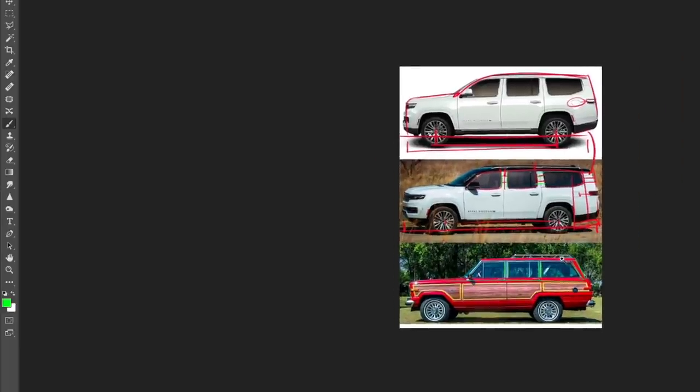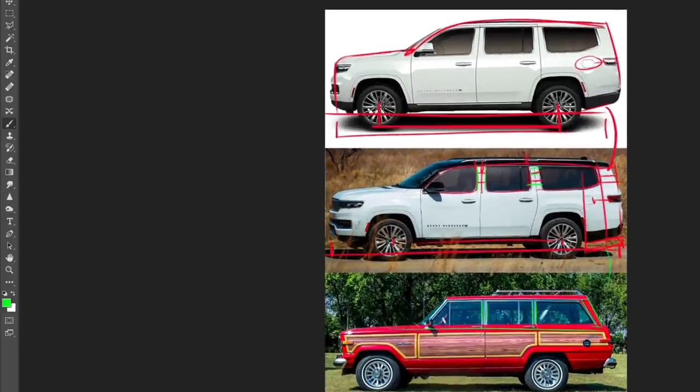Generally speaking, the Wagoneer from the old days just has this more rugged look — it looks more like a proper Jeep that's ready to take on the trails than the luxury Grand Wagoneer we have today. That's the feeling I want to implement in this redesign.